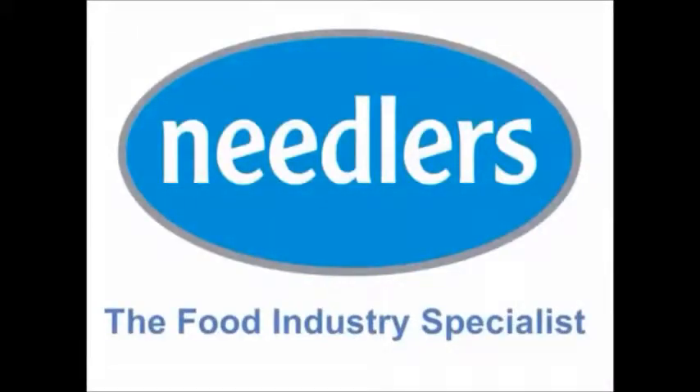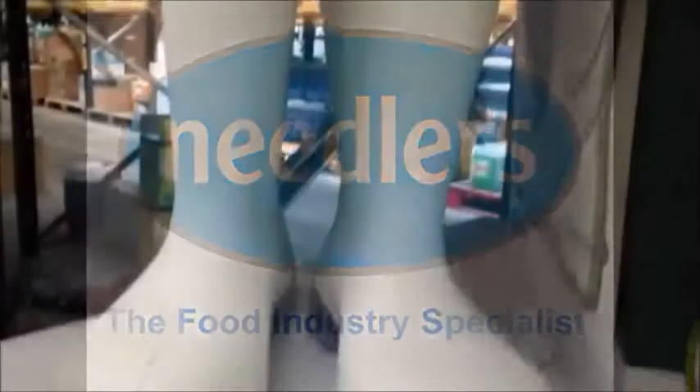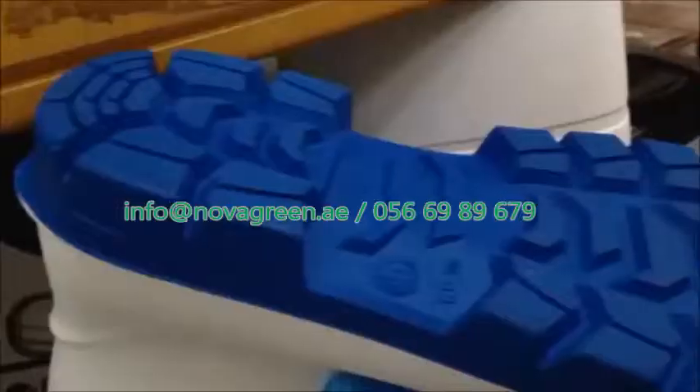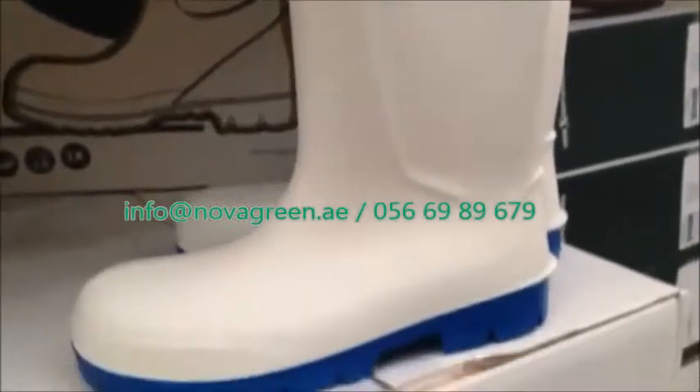The Burkina Steplight is one of the best-selling PU Wellingtons in the food industry. Following feedback from customers, the new revised Steplight product is SRC rated, making it one of the safest as well as most comfortable Wellingtons on the market.